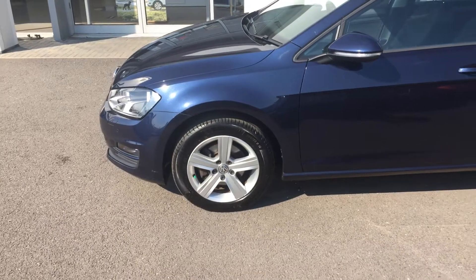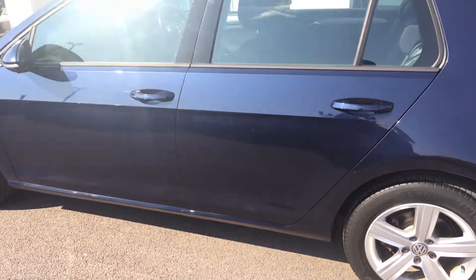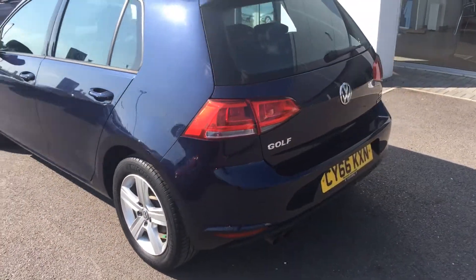Being the Match Edition we get front fog lights, five spoke alloy wheels, heated door mirrors which are also electronically foldable. We'll have parking sensors on both the rear and the front of the car.